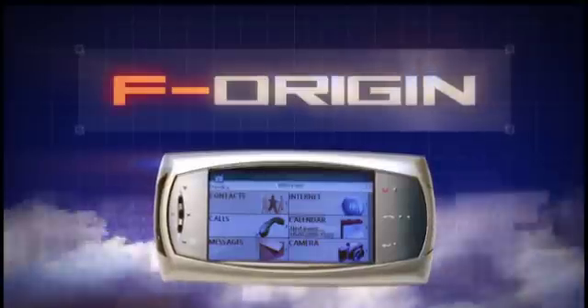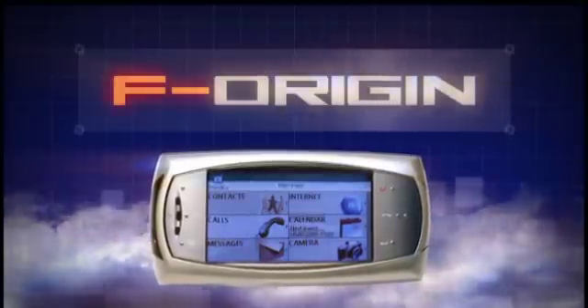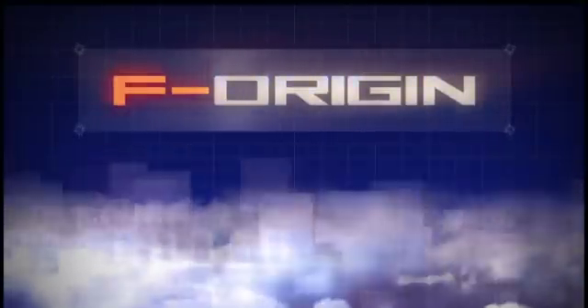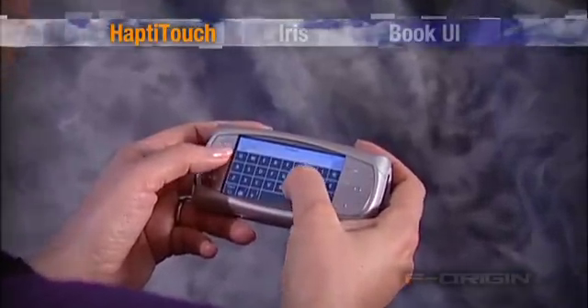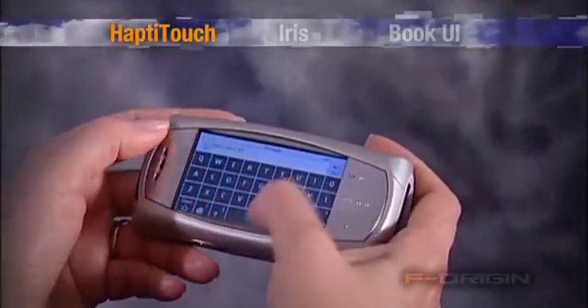F-Origin provides a radical breakthrough in mobile user interface designs. F-Origin offers HaptiTouch, a unique touchscreen technology that effectively eliminates the need for keypads.